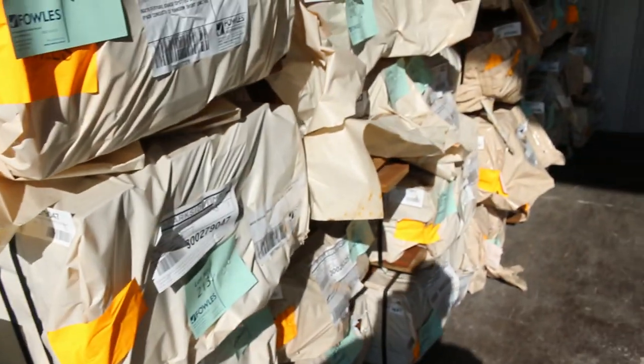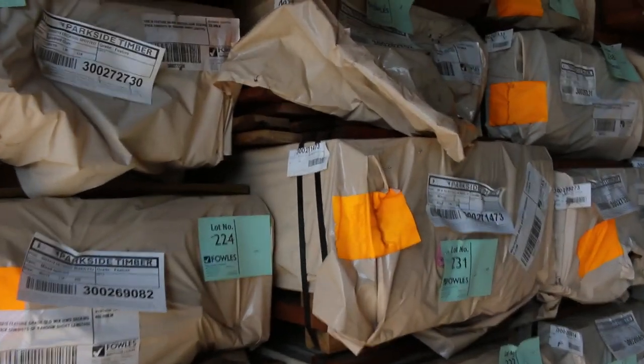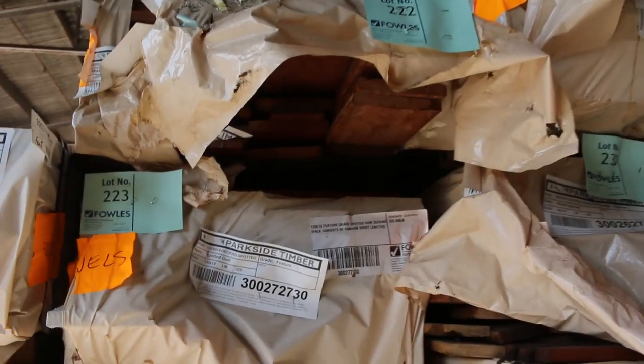We've also got some 135 mil boards which you'll see inside in a different species, similar sort of product. And there are lots of the spotted gum and Queensland hardwood in the 86 and the 135 by 19 to choose from as well.